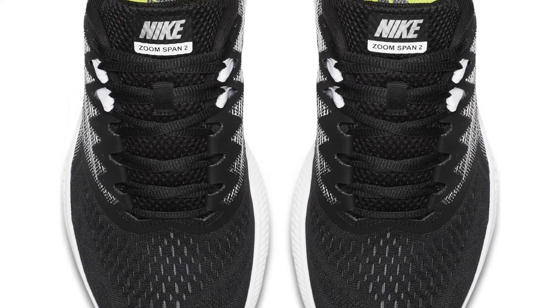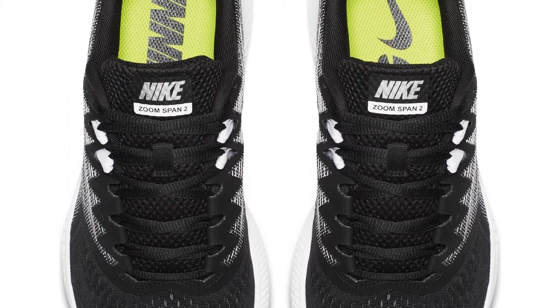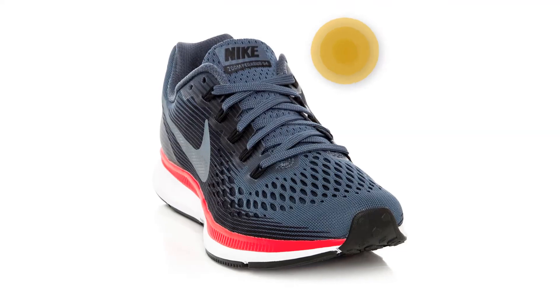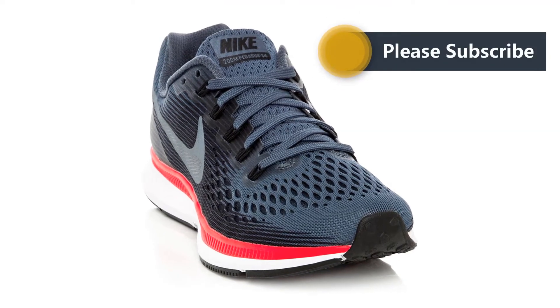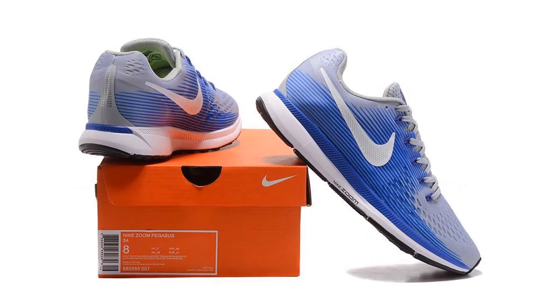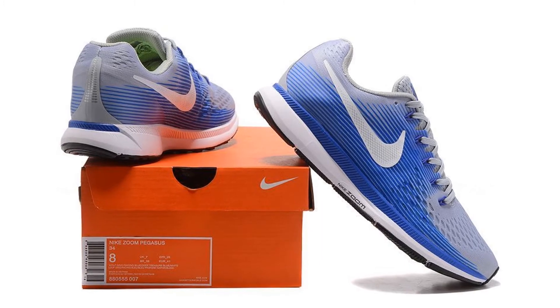The upper of the Nike Air Zoom Pegasus 34 is highly flexible, with the only structure found within its heel. Seamless but for one seam just behind the heel, it's made of solid Flemish material, which securely wraps around the foot after lace-up to provide a sock-like fit.